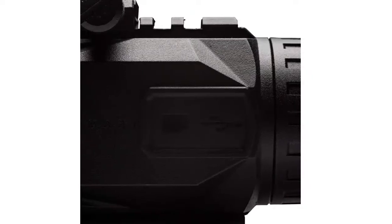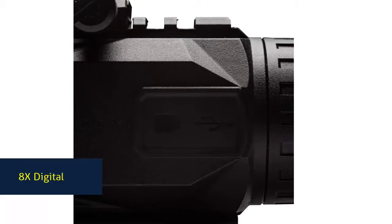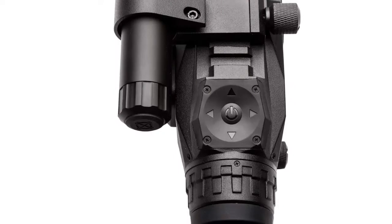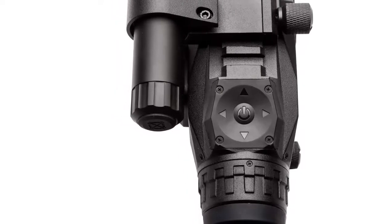Customize your rifle scope with 10 reticle options and 9 color choices to fit your needs. It offers 4.5 hours of battery life with 4 common AA batteries, and an external micro USB port expands power options. The Wraith also allows video recording and export.